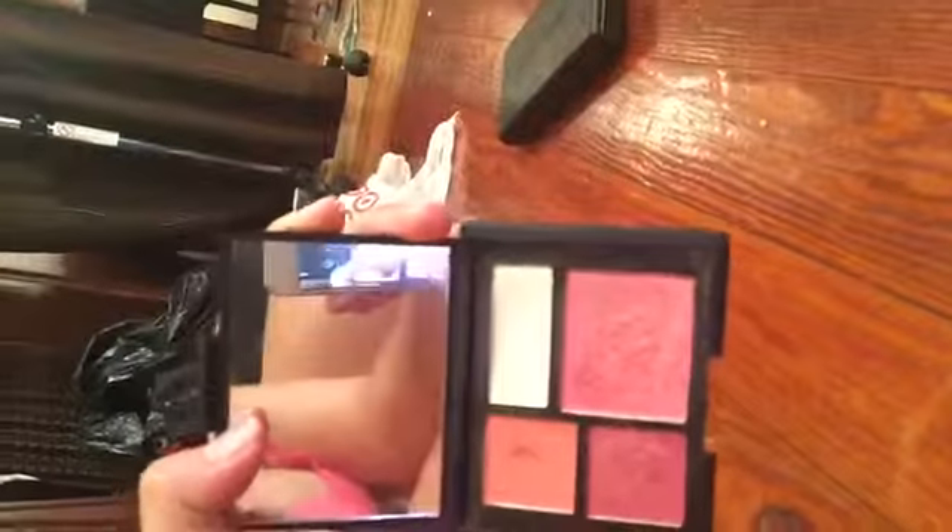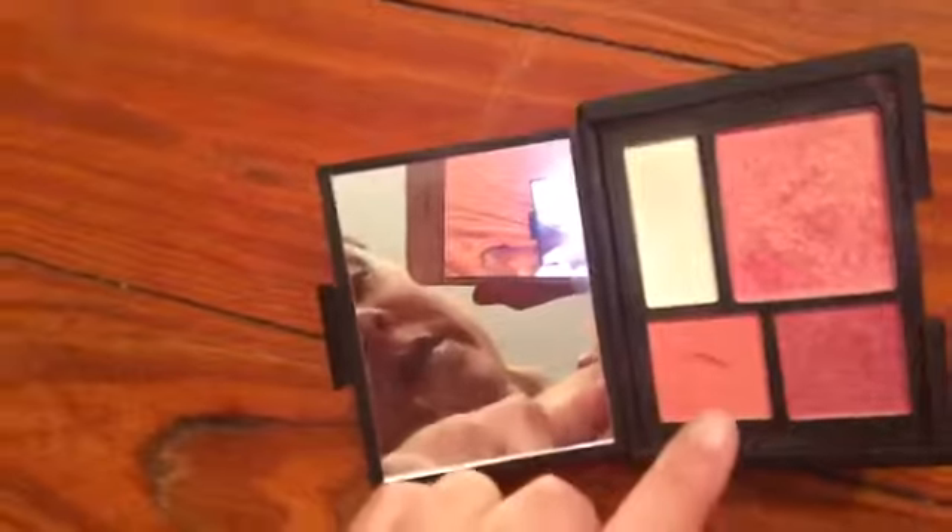I'm going to open this for you guys — all these colors. I used this color right here, which is on a cheek palette called 'Killing Me Softly,' and a highlighting which I did also.